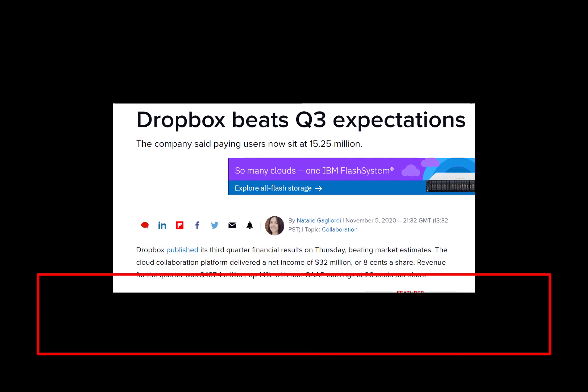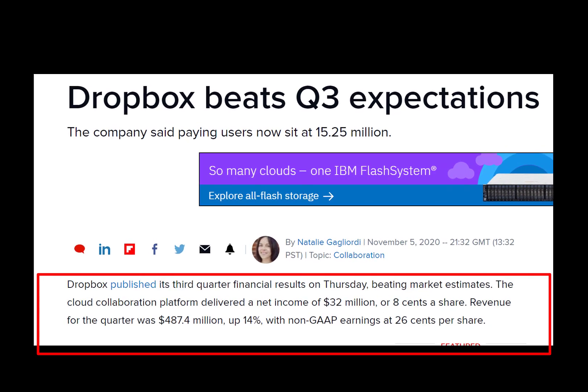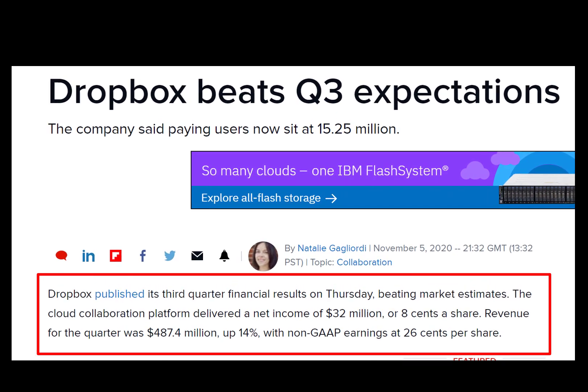The third quarter earnings for Dropbox beat analyst estimates. Let's look at this stock a little closer to figure out whether it's a buy or a sell.